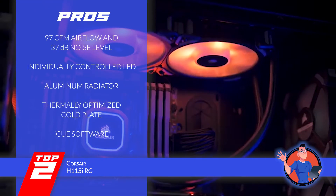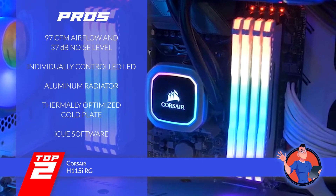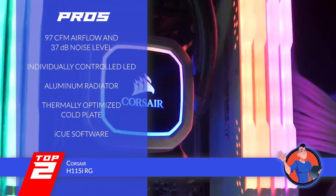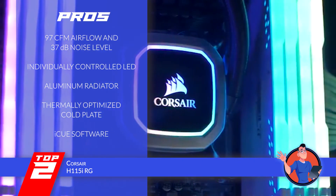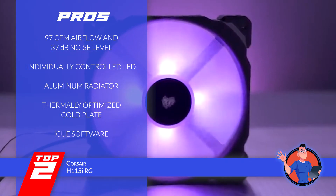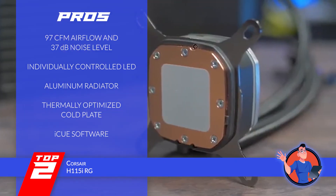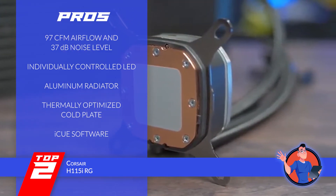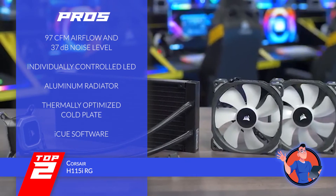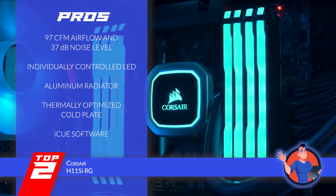Its pros are: it functions with an airflow of 97 CFM and a noise level of 37 decibels; unlike other units, the LEDs on this unit can be individually controlled; the radiator is designed out of aluminium for durability as well as light weight; the thermally-optimized cold plate provides an optimal level of functioning; and with the iCUE software, users can monitor temperatures and adjust fans accordingly.